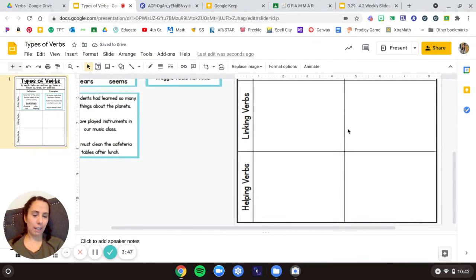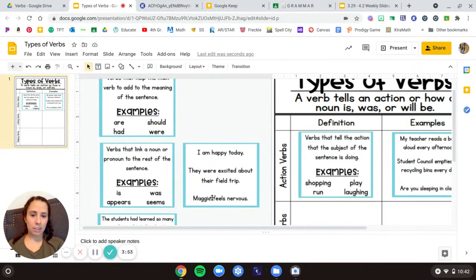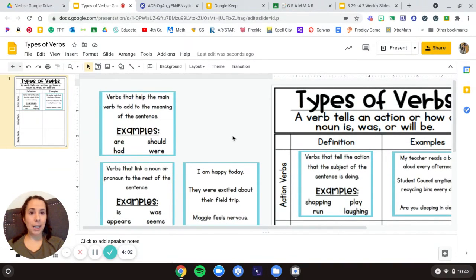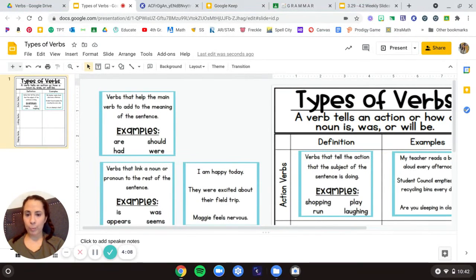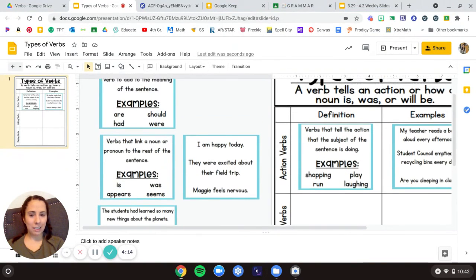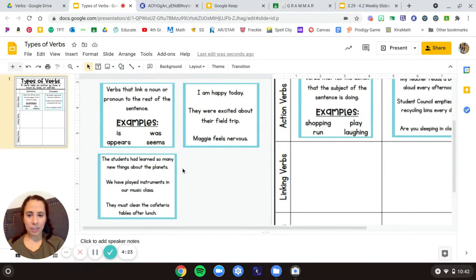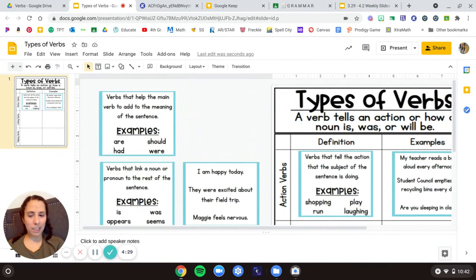Look at that! So now you just have one, two, three, four more to do. You're going to look through and figure out which of these are linking verbs. Remember we learned about linking verbs yesterday. Linking verbs — think through verbs that link a noun — and helping verbs are verbs that help. The tricky part is really going to be deciding between those examples. Think through: is it linking a noun or is it helping to add meaning? So what you're going to do is finish sorting those four out and turn in your assignment and I will take a peek at those.